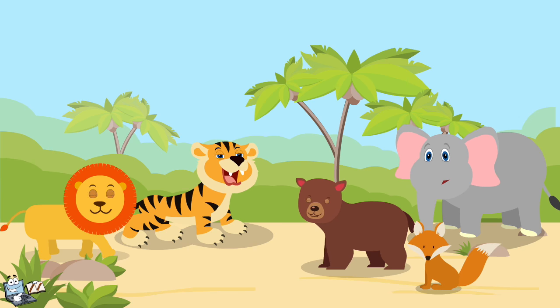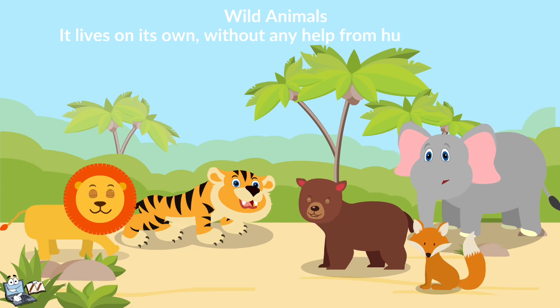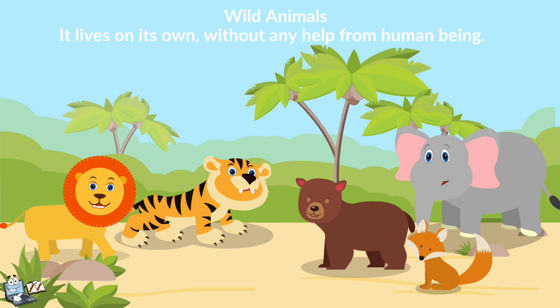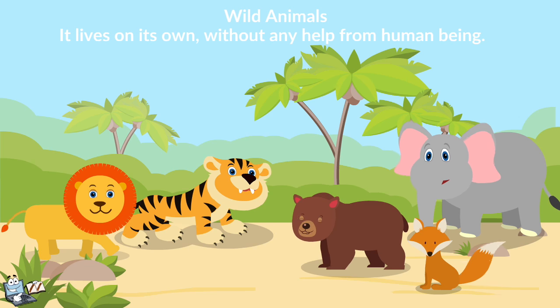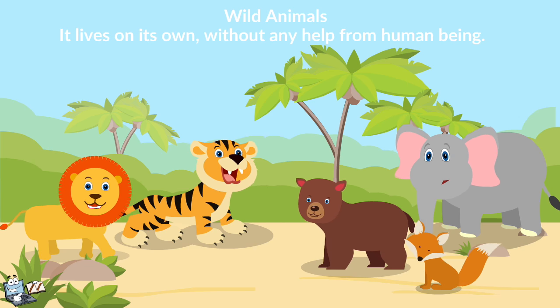Now, let's learn about wild animals. A wild animal lives on its own, without any help from human beings. A wild animal finds its own food, shelter, water, and all its other needs in a specific natural habitat. Let's study some wild animals one by one.